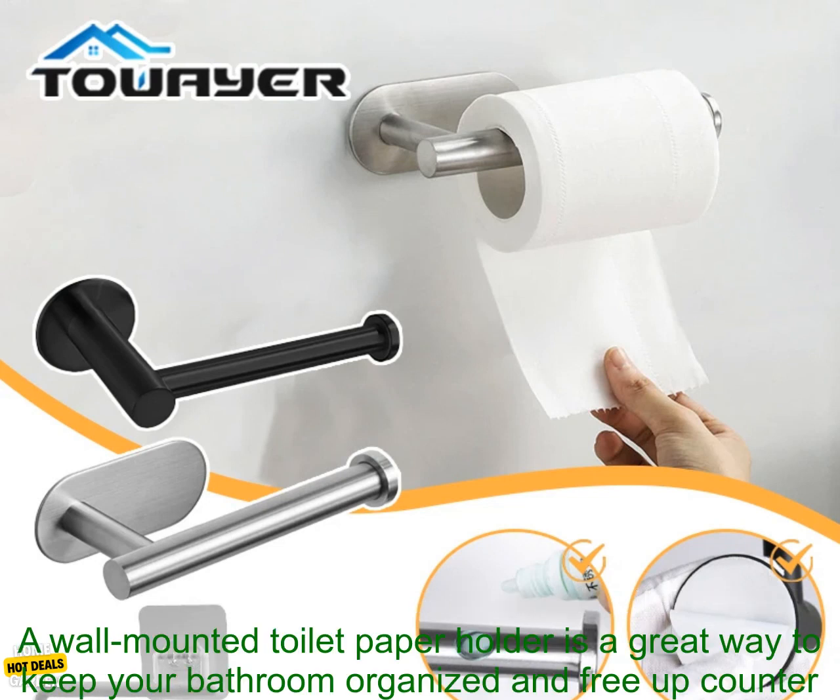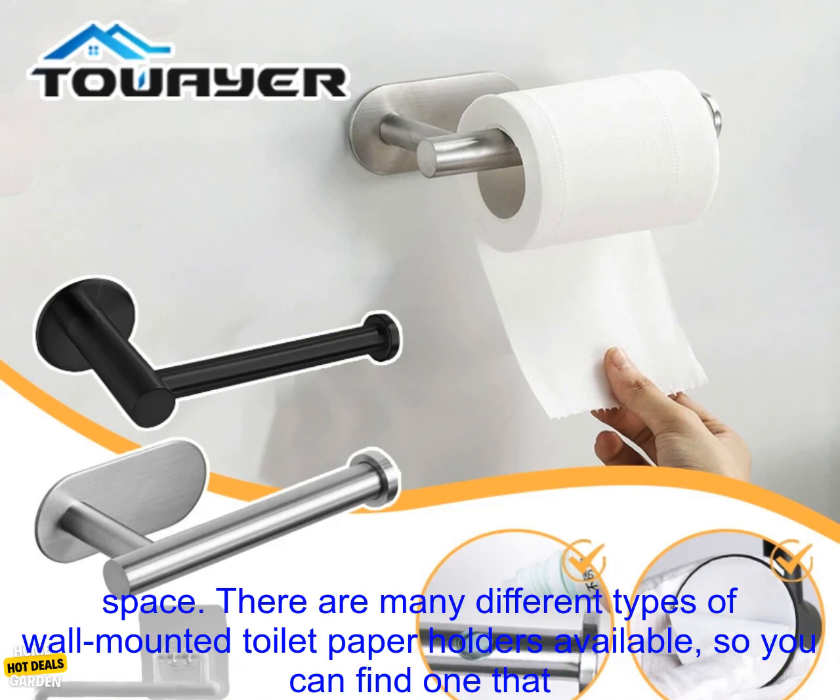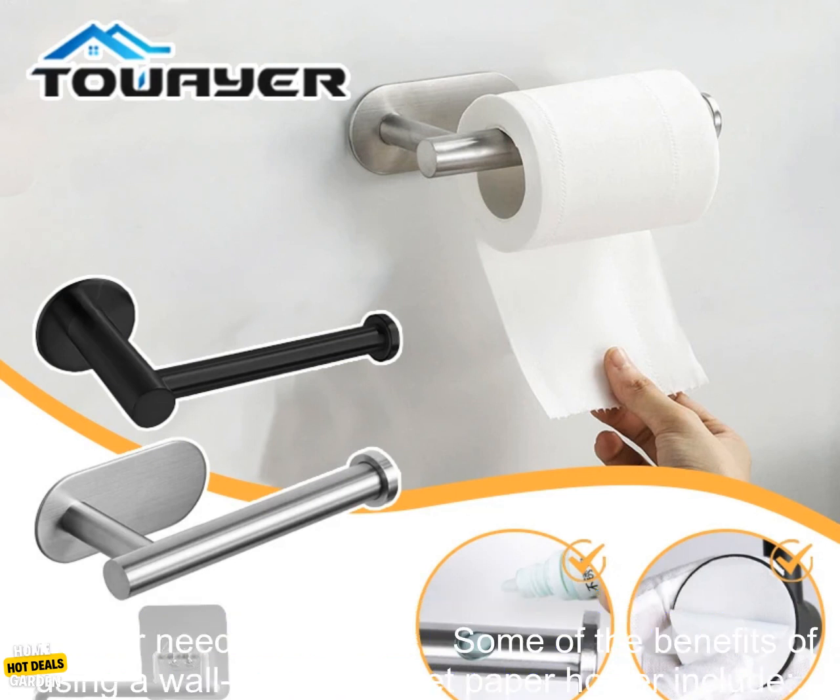A wall-mounted toilet paper holder is a great way to keep your bathroom organized and free up counter space. There are many different types of wall-mounted toilet paper holders available, so you can find one that fits your needs and style.